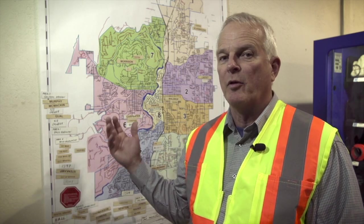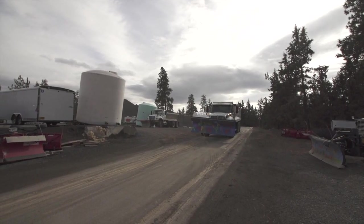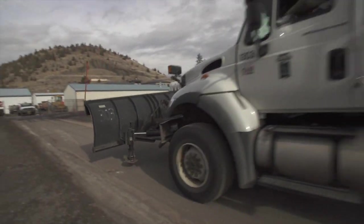As part of our prioritization, we've established a map here. Some people think we just go out kind of helter-skelter, but actually we've divided the city up into eight areas that can be addressed, with equipment and personnel assigned to each area.